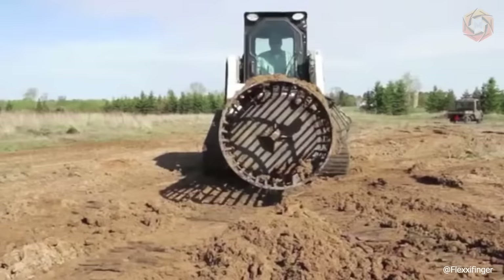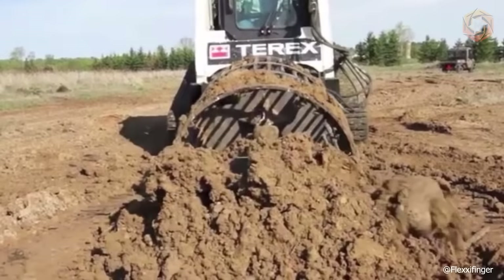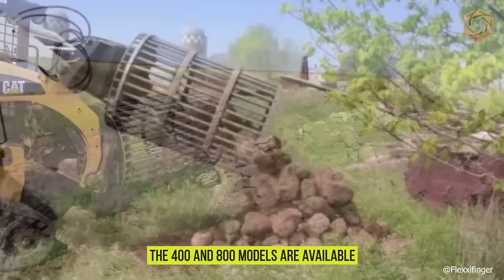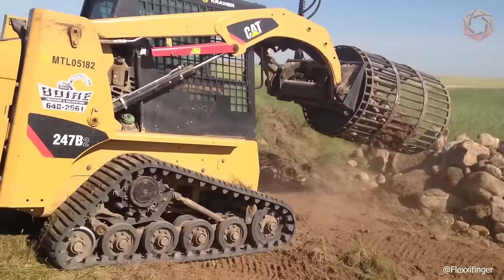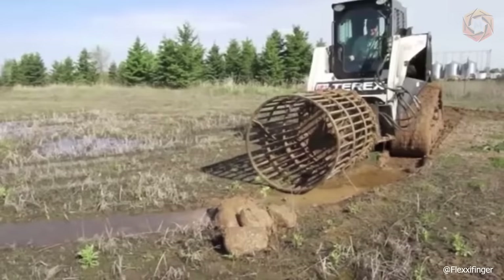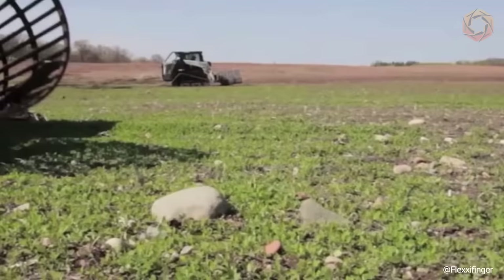If there's one job on the farm that everyone struggles to do, it's picking up stones — a messy, labor-intensive task that never seems to end, and no matter how attentive the operator is, there will always be stones left in the field. The Quicker Picker is the first rotary rock picker to attach to the front of many loaders with at least 60 horsepower. The 400 model can hold up to 900 pounds of rocks, with a drum length of 36 inches and diameter of 30 inches. The 800 model offers increased size and load capacity, holding up to 2,000 pounds with a drum length of 48 inches and diameter of 36 inches.